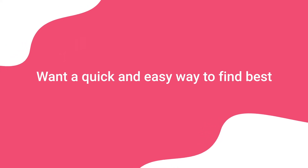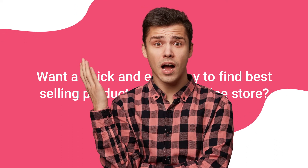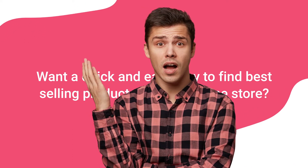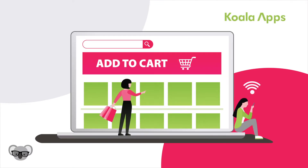Want a quick and easy way to find best-selling products for your online store? Skip experimenting with products that never leave the shelves. With Koala Inspector, your store will sell what people are already buying, right from the start.